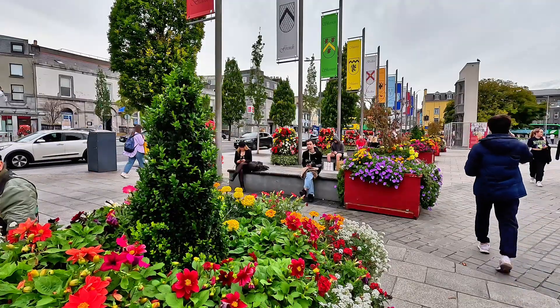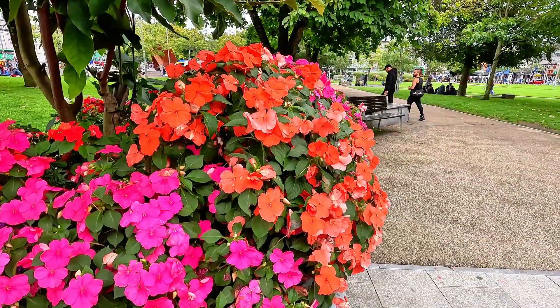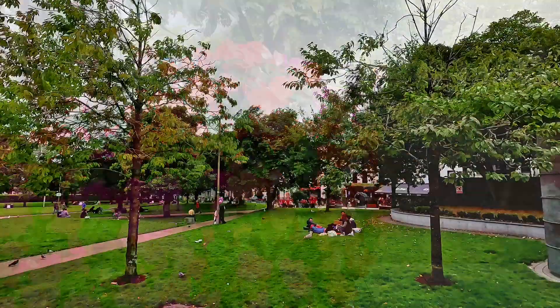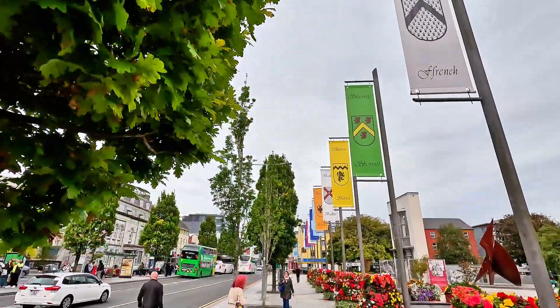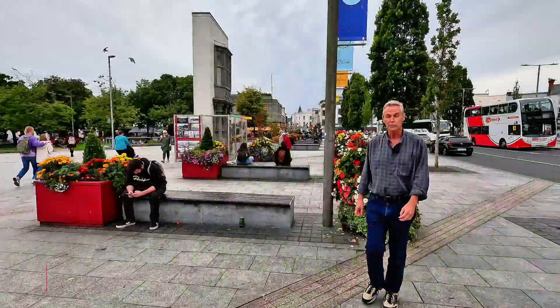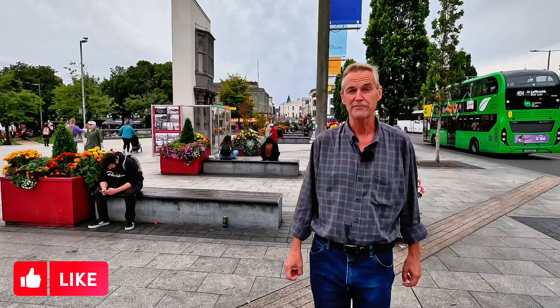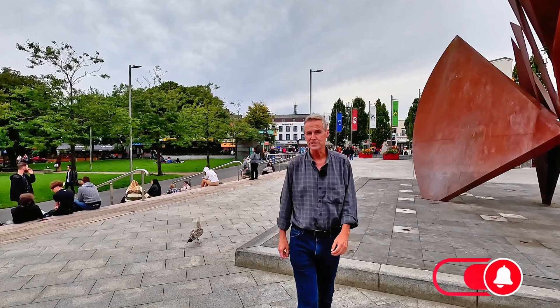Finally, I'll mention Eyre Square — a popular gathering spot today and since medieval times when markets were held on this land. Eyre Square is officially named John F. Kennedy Memorial Park, as he gave a speech here in 1963 not long before he was assassinated. The square is home to flags, flowers, artwork and historical displays — definitely worth a visit, as is all of Ireland. I've had a wonderful time in Ireland and it was fun taking this trip with family and friends. Now though, it's time to begin the alone part of my journey. I fly two time zones east to Sofia, Bulgaria, where I'll be spending 30 days in the capital city.